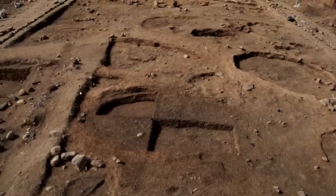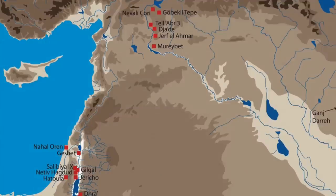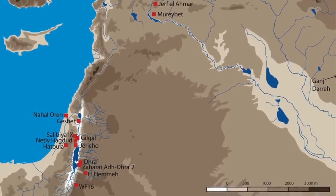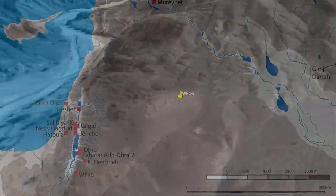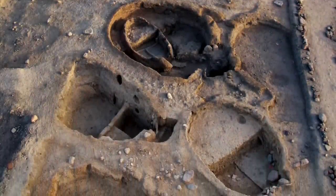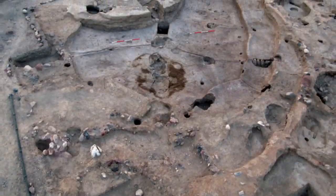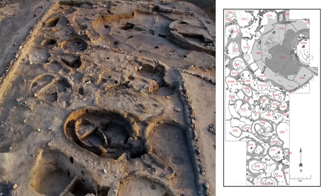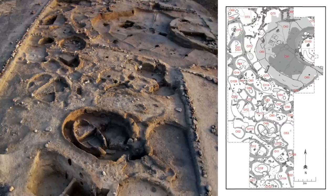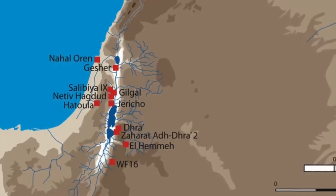Until the discovery of WF16, the Pre-Pottery Neolithic A sites of the Southern Levant were far less spectacular than what we find in the north. There was no southern equivalent of Gebekli Tepe or Murebet, with most settlements being more like small hamlets or camps. When WF16 was first discovered, it was thought to be just a seasonal camp. A few sub-circular structures between three and seven metres in diameter were discovered, there were a handful of burials, domestic finds and a few decorative artefacts. But with more excavation this opinion would soon change, and it was clear this was no small hamlet.